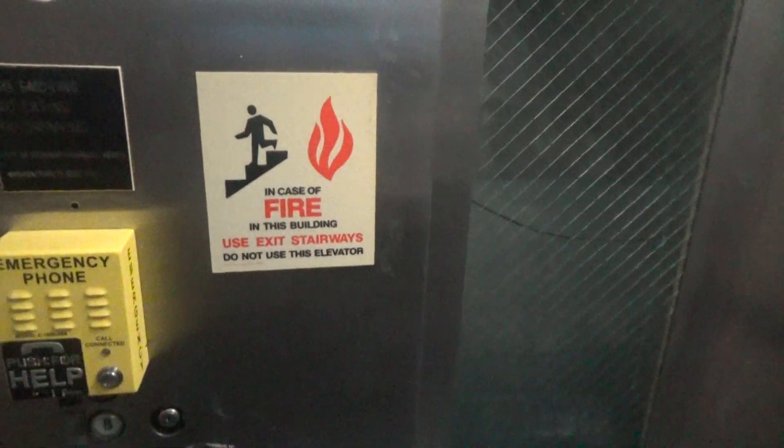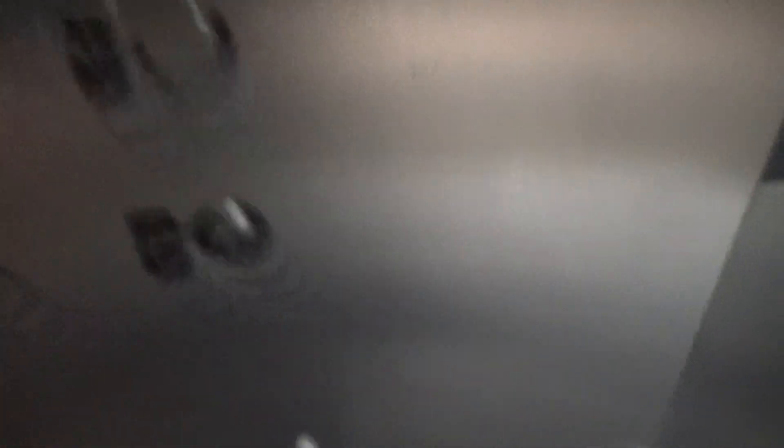Here are the S floors lined up here. The weight capacity is 2,500 pounds. Basic transit system style elevator. Type A fixtures. It's a hands-free ADA code 5 phone. Passing 2,500 pounds on this one.